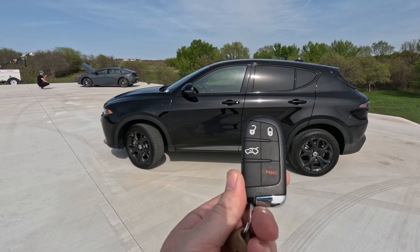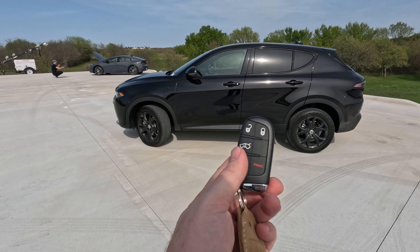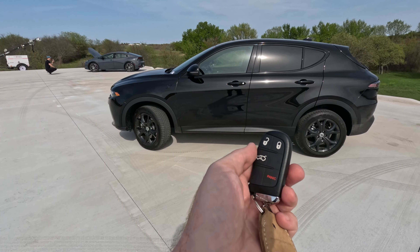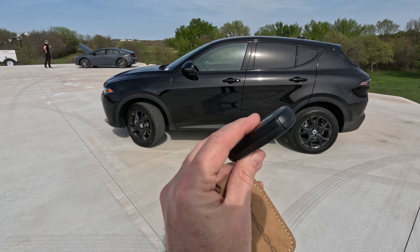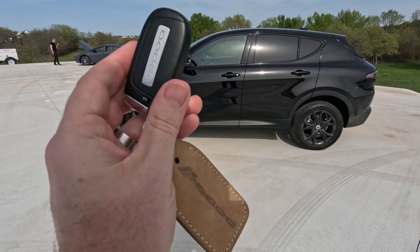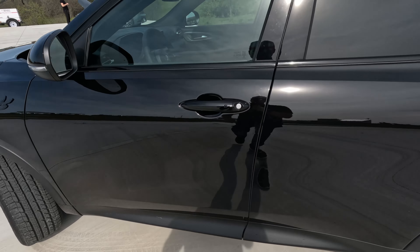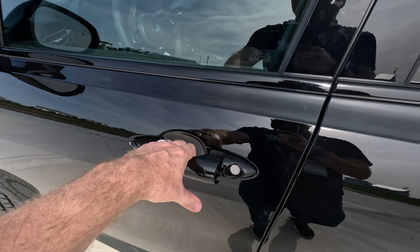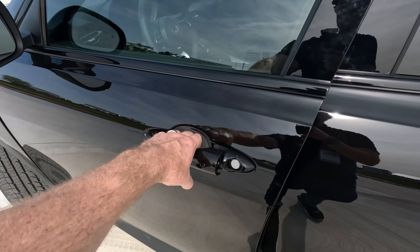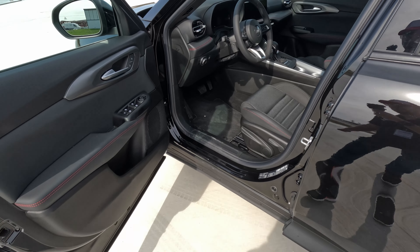Before we get in, I wanted to show you the key. It's a typical Dodge/Stellantis key — it almost exactly mimics my wife's 2014 Jeep key — with lock, unlock, hatch release, and a panic button. No remote start on this particular model, but it is a proximity key so you can keep it in your pocket. Dodge gives you a button to lock it, and to unlock you just pull the handle and give it a second.